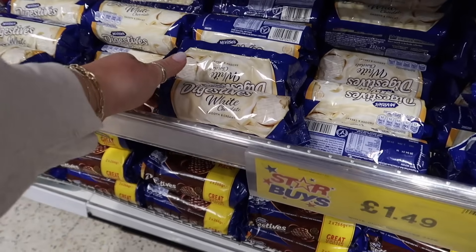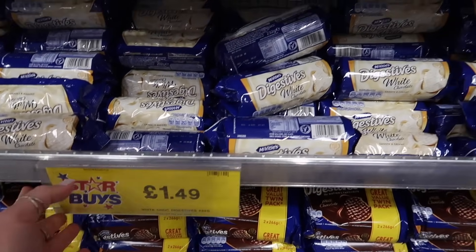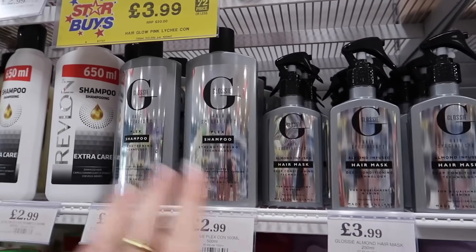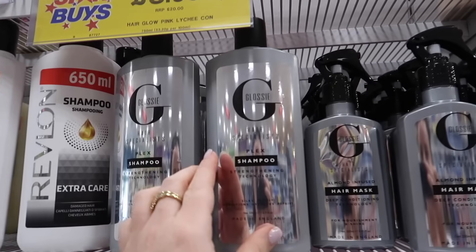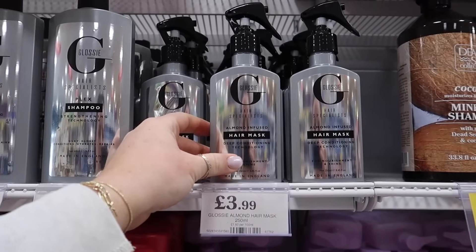If you didn't know, McVitie's do the white chocolate digestives now. They've actually got them in Home Bargains, £1.49 for these. This is a new brand of hair care I haven't seen in here before — Glossy. Not sure if that's anything to write home about. I can't see an RRP on it, but I really like the packaging. It drew my attention and it's almond infused.